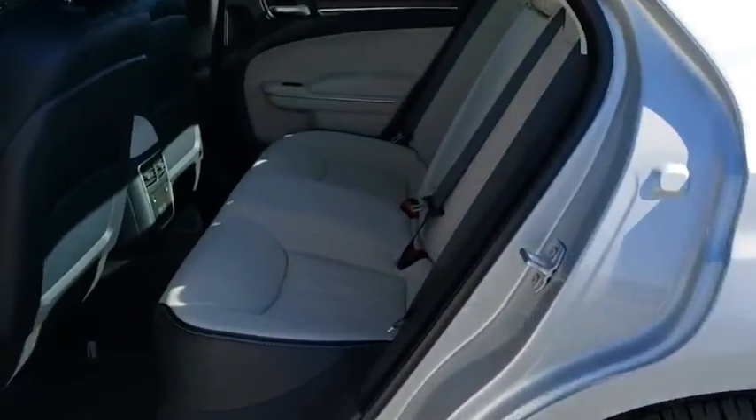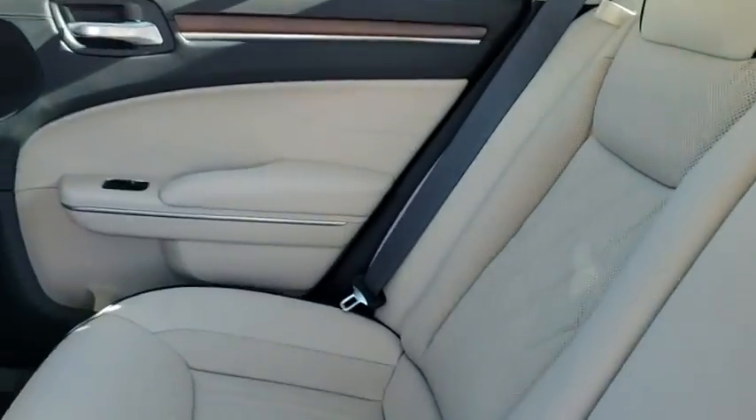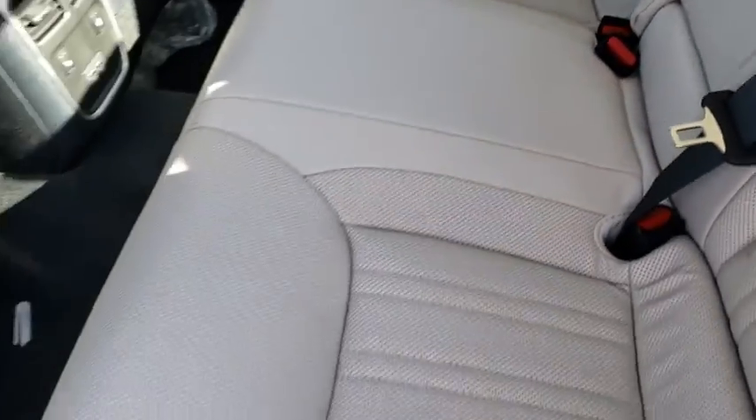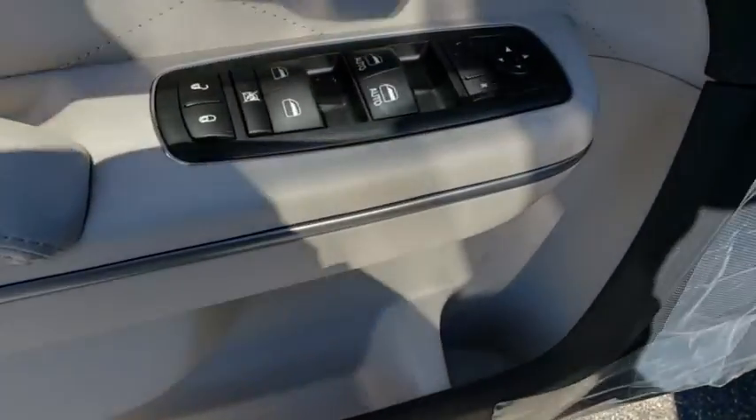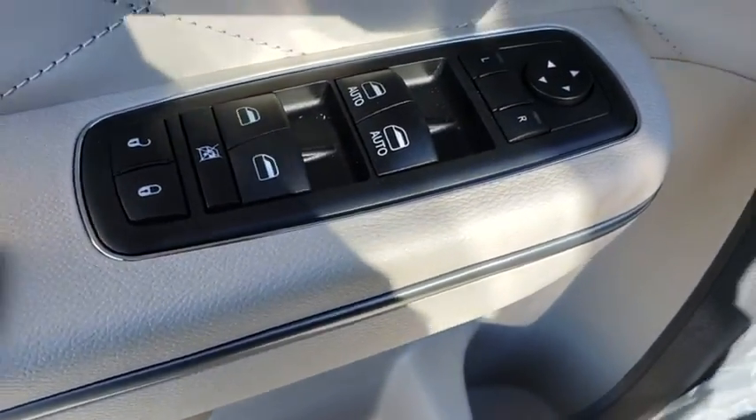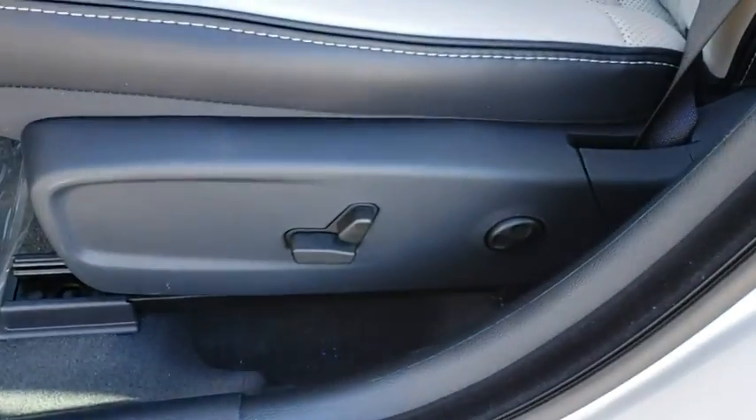Here are some of this vehicle's great options: stability control, traction control, steering wheel audio controls, remote engine start, anti-lock braking system, keyless entry, power passenger seat, backup camera, leather wrapped steering wheel, Bluetooth.